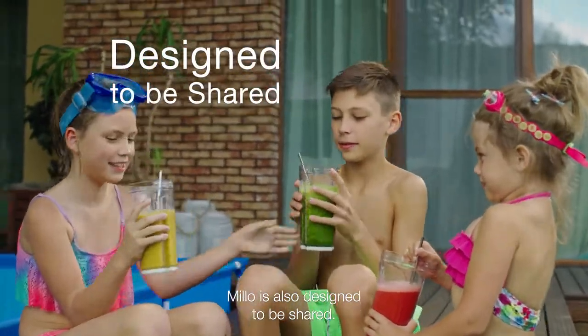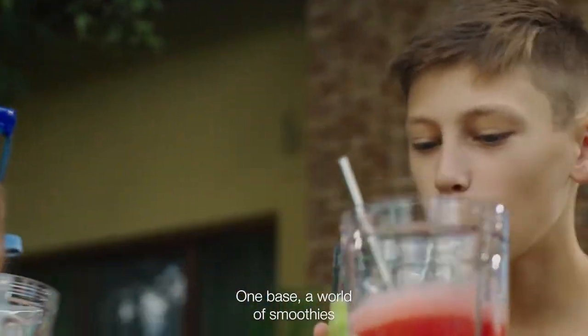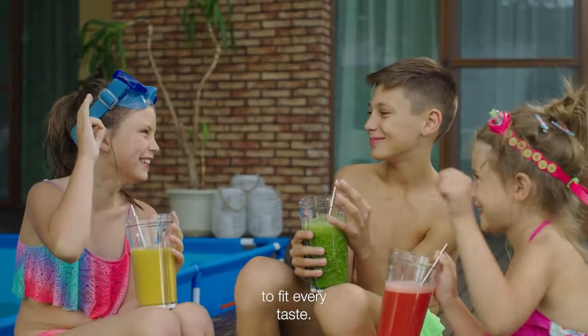Milo is also designed to be shared. One base, a world of smoothies to fit every taste.